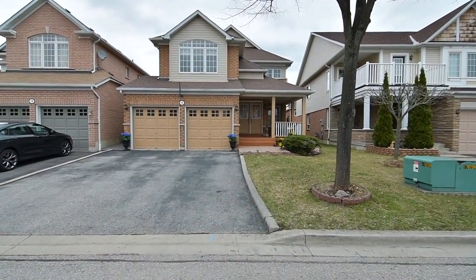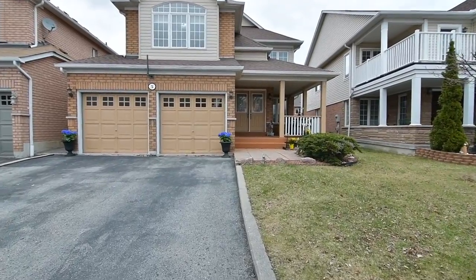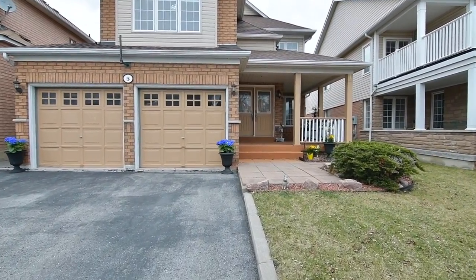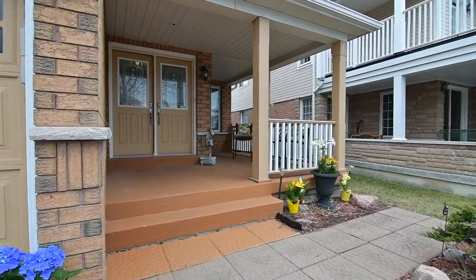5 Wiseman Drive is a majestic lakeside executive home situated on an irregular yet premium sized pie-shaped lot within this highly desirable community, and is represented by Sonia Samson, broker at Royal LePage Connect.